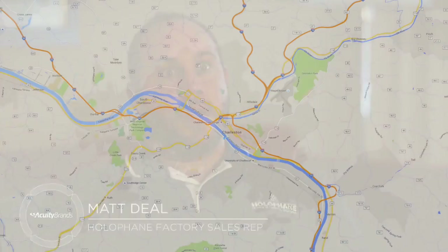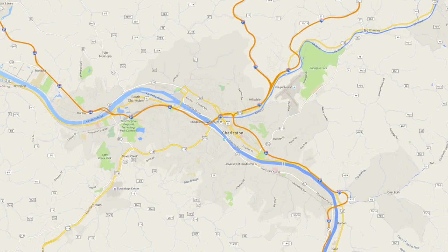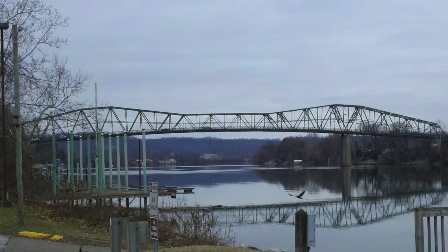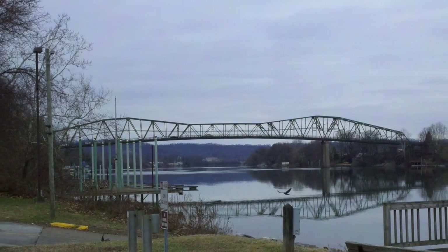Bridges throughout the United States have been in place for a long, long time. With so many rivers here in the greater Charleston area, the state started to look at the integrity of some of the bridges. One of the early ones they looked at was the Nitro St. Albans, or the Dick Henderson Bridge. It was a fairly old bridge and fairly narrow, but also in a very highly populated area.